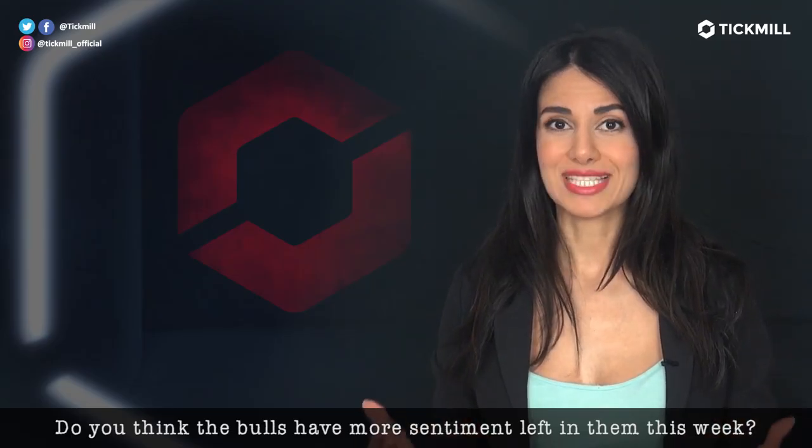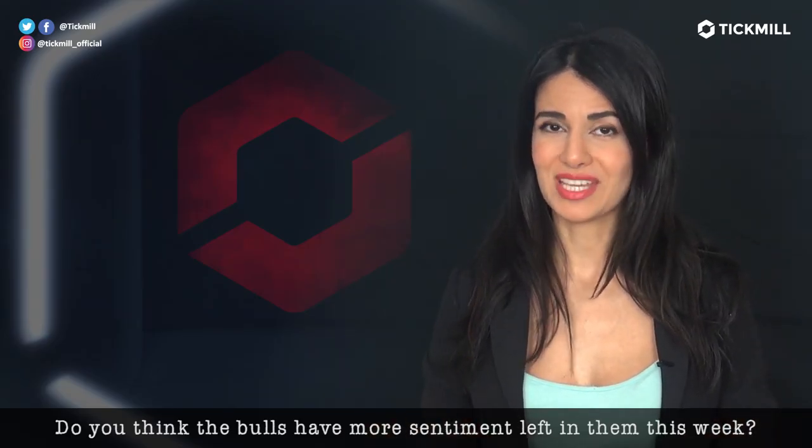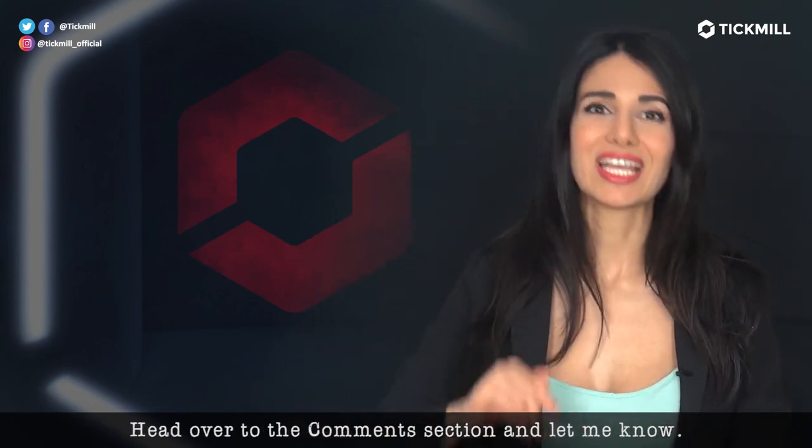Do you think the bulls have more sentiment left in them this week? Head over to the comment section and let me know.